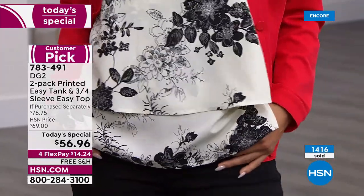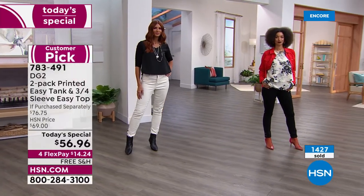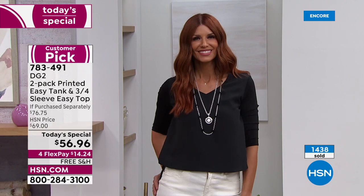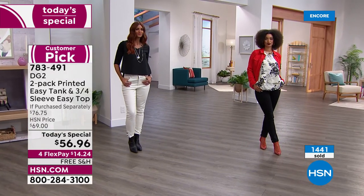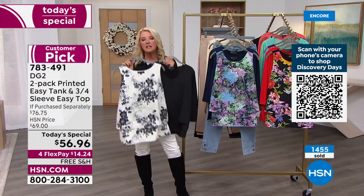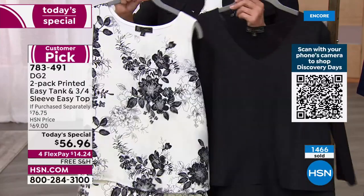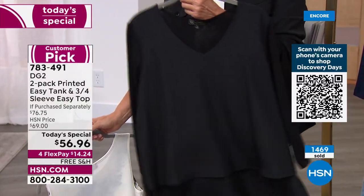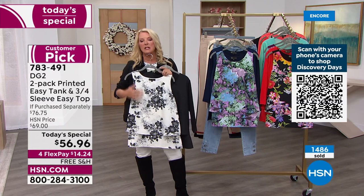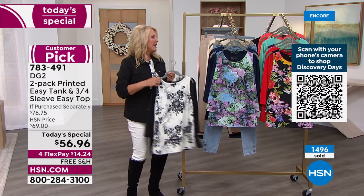Whether I wear it on its own or layered underneath something else, it's just my go-to. I love that so many of you are saying 'I'm going to give this a try.' For those who understand the obsession, you're already ordering. Heads up — if you want the black, this is the most popular combination by far. Don't wait. How often do you need a fabulous black top you'll wear with everything and feel great in? This print is just so elegant and easy to wear.